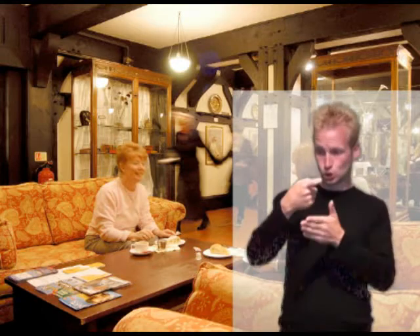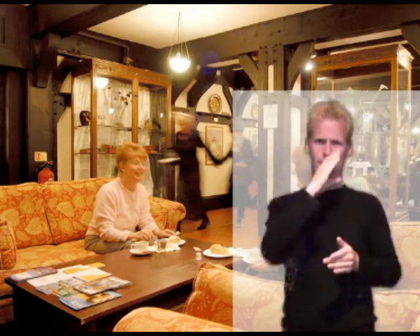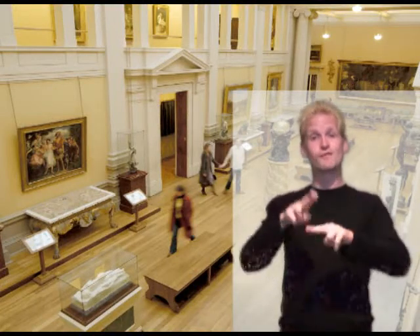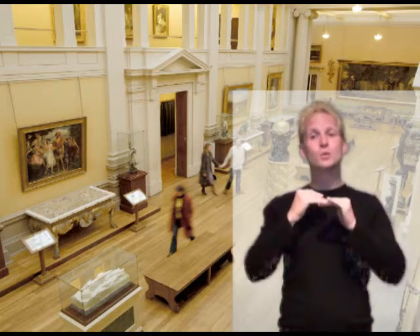Gallery staff will assist you. Assistance dogs are welcome. The information desk, shop, and café serving area have induction loops — let us know if you have a problem using them. The main galleries are on the ground floor. There is a lift between the ground floor and the basement. There is no lift access to the small mezzanine level.